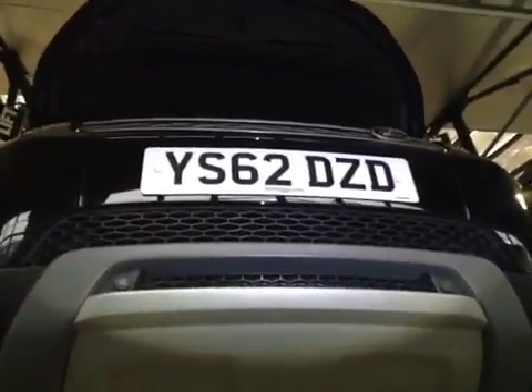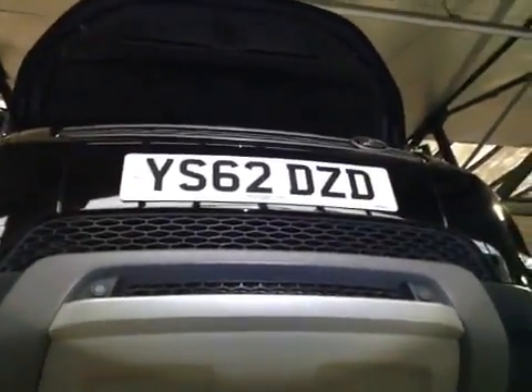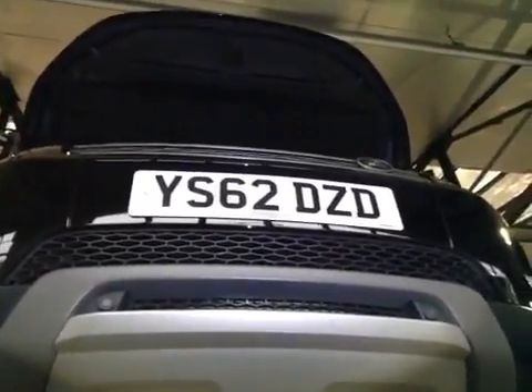Hello, my name is Jake. I'll be the technician working on your vehicle today. There are a few recommended services which are air con service, fuel treatment, and four wheel alignment.